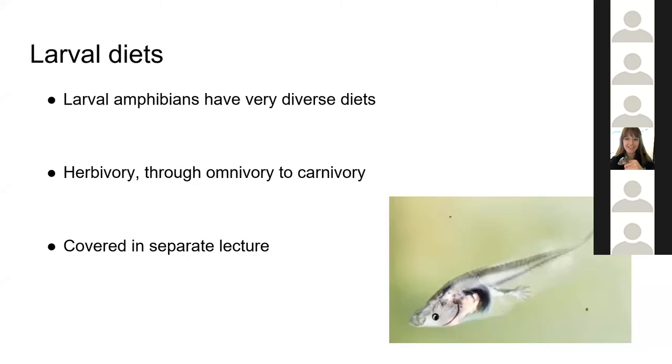Amphibian larvae are a very, very different question. They have extremely diverse diets, everything from obligate herbivory through to omnivory or carnivory. There are filter feeders and all kinds of different weird and wonderful things. For that reason, I'm going to talk about larvae in a different talk next week, and this talk will focus on post-metamorphic amphibians.